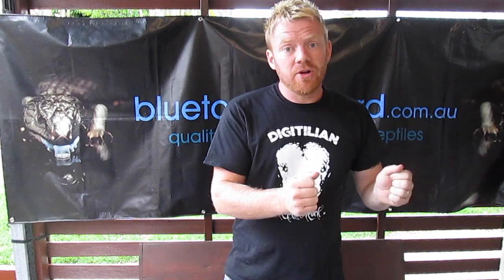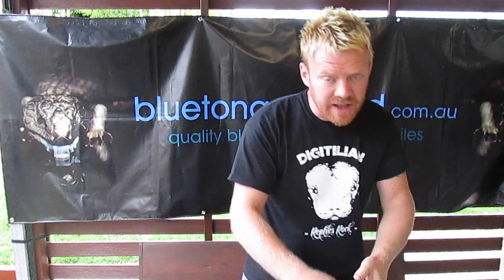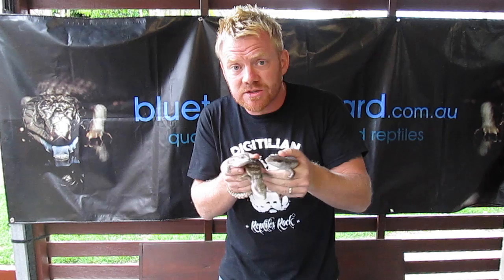Once those hets are grown up and we pair them together, that's when the magic starts. We're going to pair these guys together and in the resultant litter, 25% or one in four of the animals is going to come out as an albino. That animal is visually an albino, we can tell what it is. It's the other 75% of the litter where the problems come when it comes to deciphering what they are. Two out of every three of them are actually heterozygous for albino, and the other one is a normal wild type.